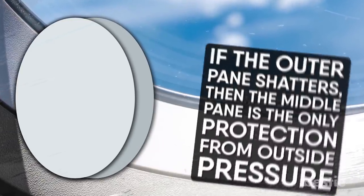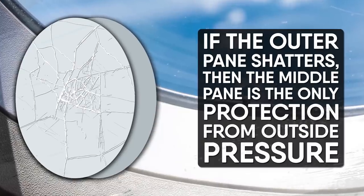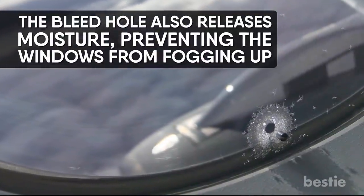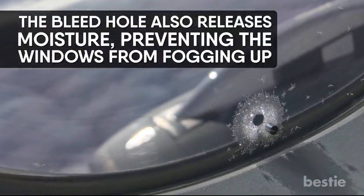That middle pane is important because if the outer pane shatters, it is the only protection from the outside pressure. The bleed hole also releases moisture, preventing the windows from fogging up.